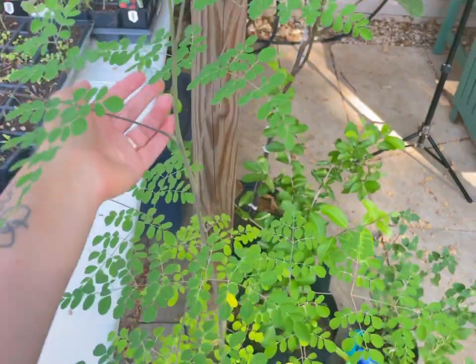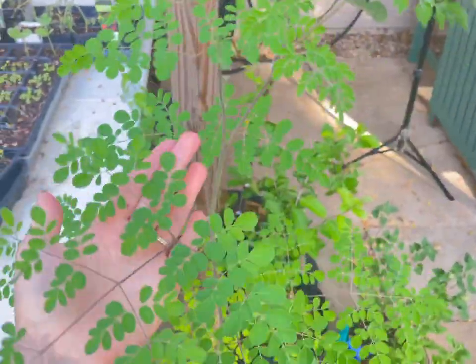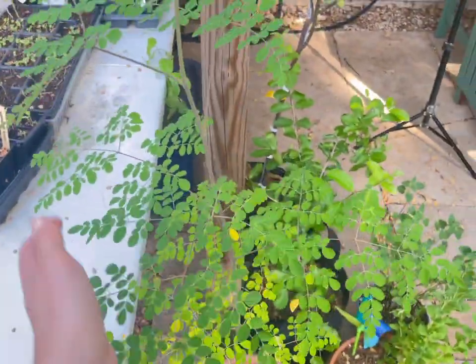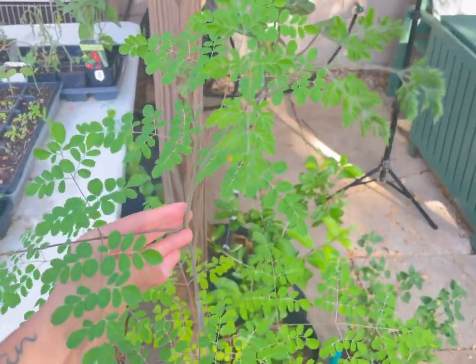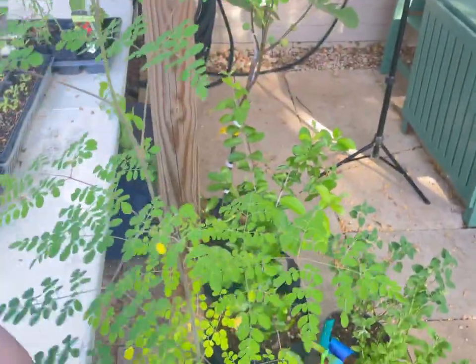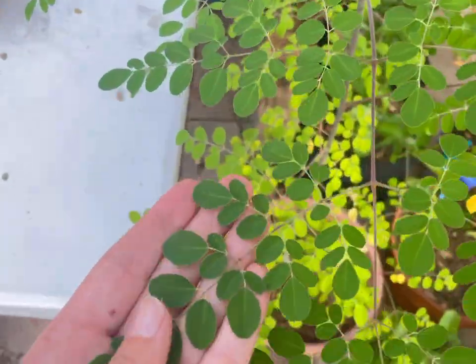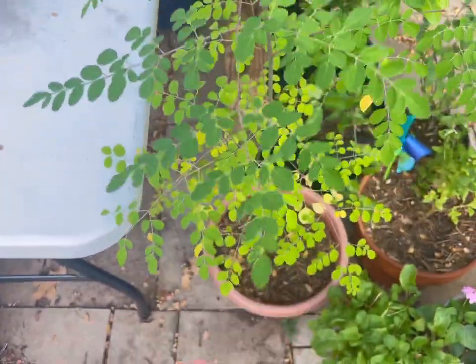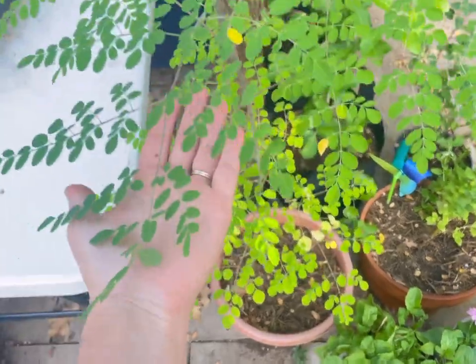Quick update: the moringa tree is still doing great. It's still putting on a ton of new growth and it seems to love this heat. It's also in partial shade. It's almost up to my nose right now, so it's getting really tall and the leaves are just so cute. I haven't harvested anything off of it yet because I'm just letting it grow and do its thing, but I really like it.